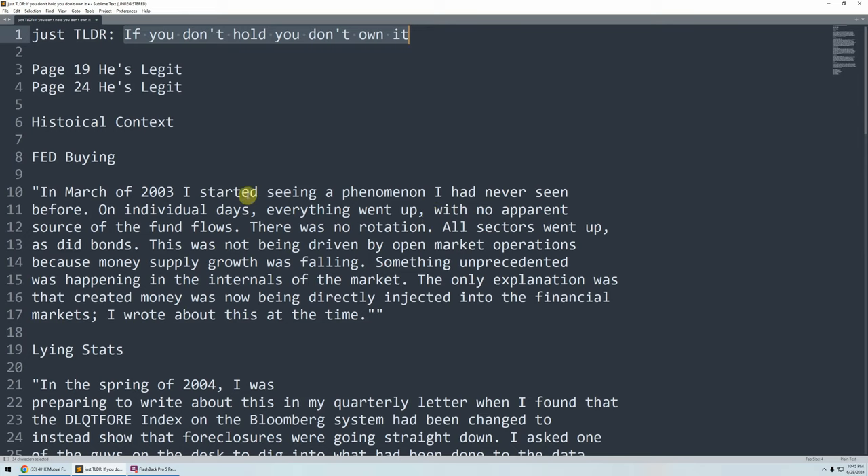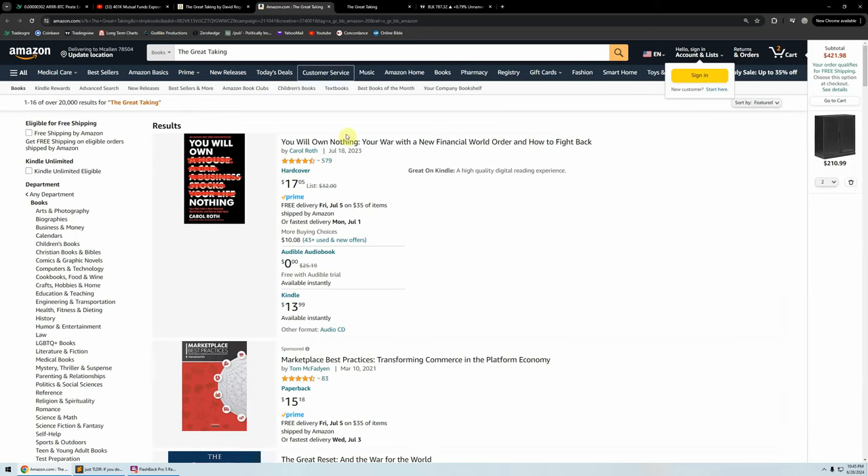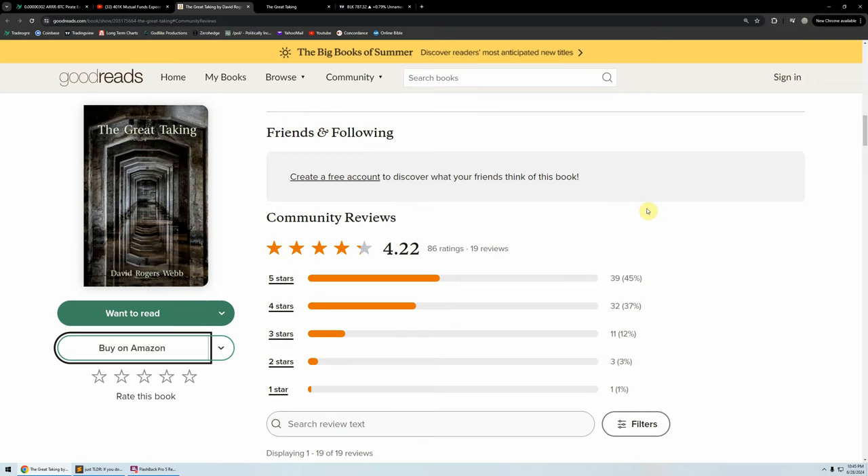Let's look at that real quick. The Great Taking — you can find it covered on Goodreads. If you want to buy it on Amazon, it's not there, or it redirects you to something with a similar title but not the same book. There was some repression going on in the publishing of this book. And that's the first good sign that someone is probably legit — they are suppressed by the powers that be.